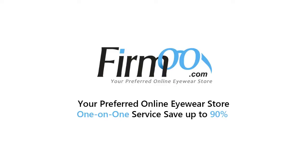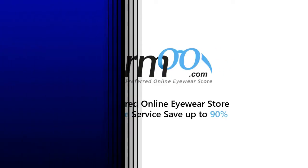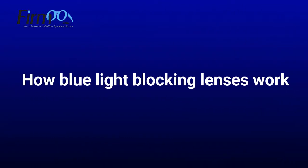Welcome to Furmoo Online Optical Store. Today I'm going to be explaining how blue light blocking lenses work, some facts about them and the way to order them on Furmoo.